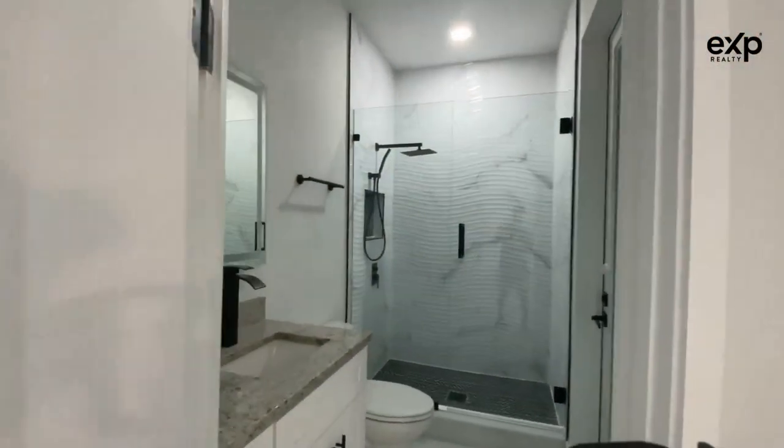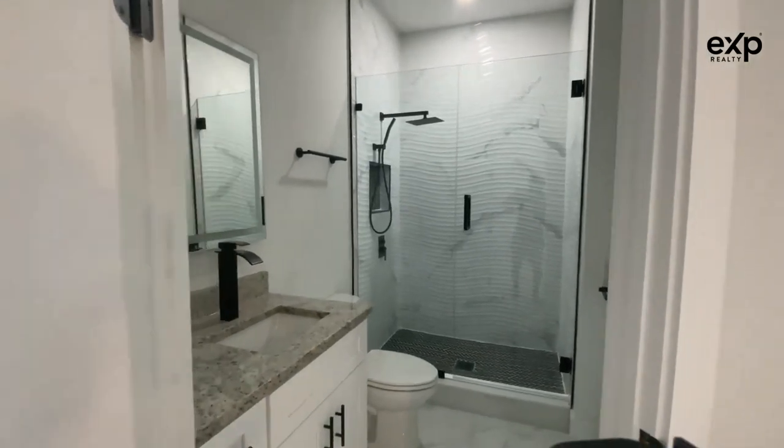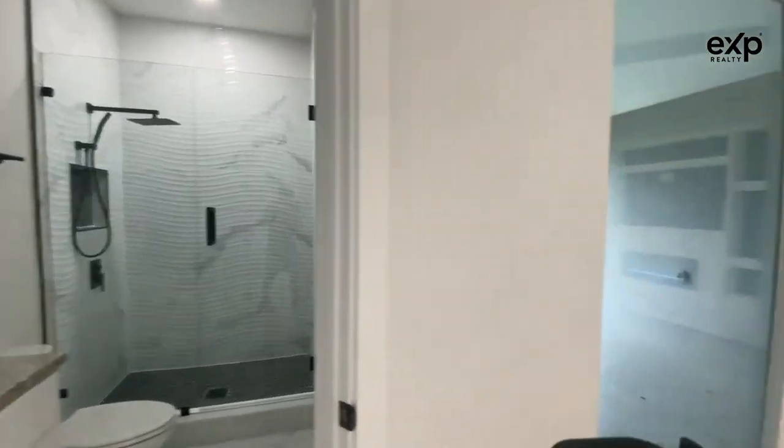Your second bathroom with a walk-in shower. Same granite countertop and same tile in the shower.